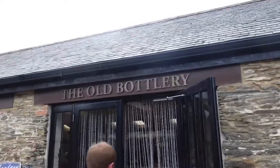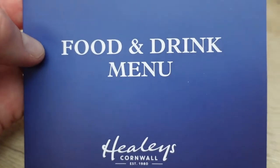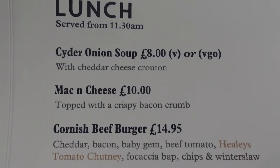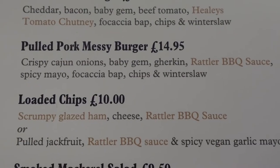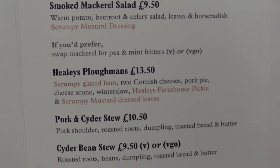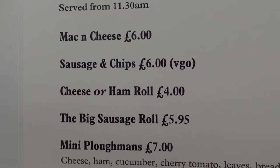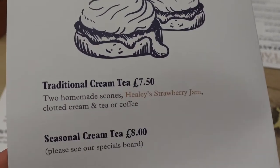It's raining! Right, heading into the old bottle. So here is the food and drink menu. They do breakfast here, but that stops at 11 o'clock — it's not an all-day breakfast. Lunch is served from 11:30 a.m. So there's cider onion soup, mac and cheese, a Cornish beef burger, pulled pork messy burger, loaded chips, smoked mackerel, sandwiches, hot-filled flatbread. There's a kids' menu up there too. And you can also get a traditional cream tea here — jam first, of course.